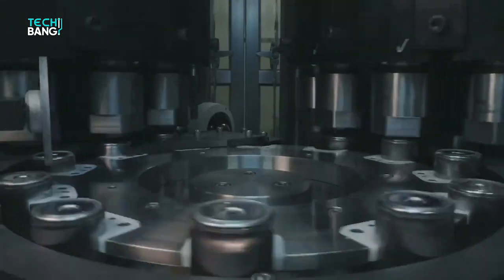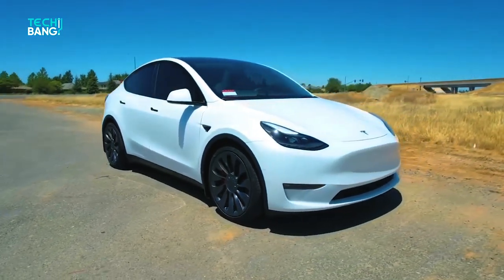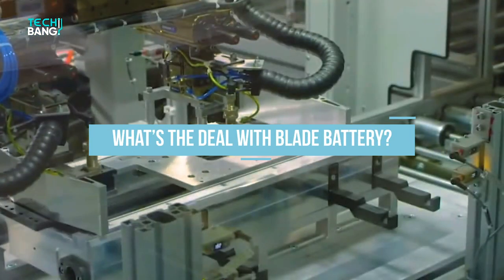Let's set some common base first about the Blade Battery to get the whole idea of why Tesla, the biggest automotive company, might be deciding to use it. What's the deal with the Blade Battery?